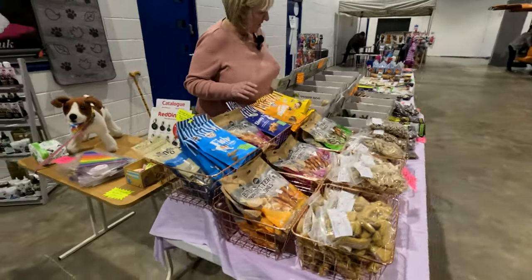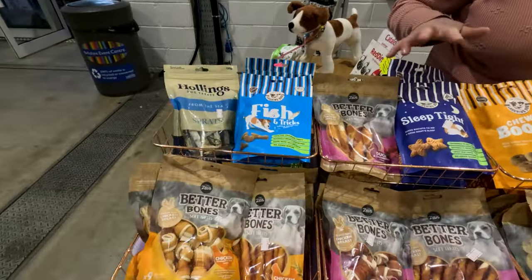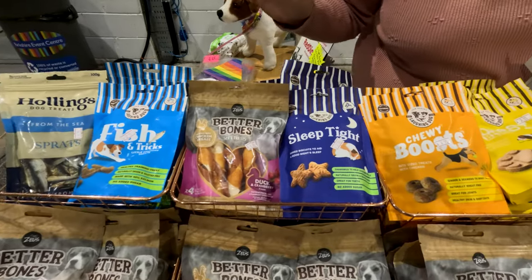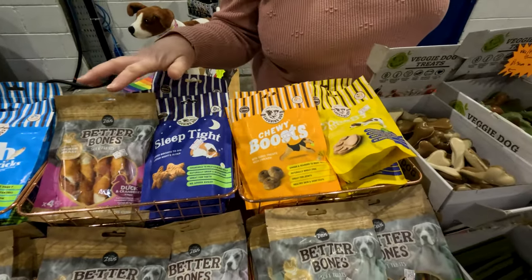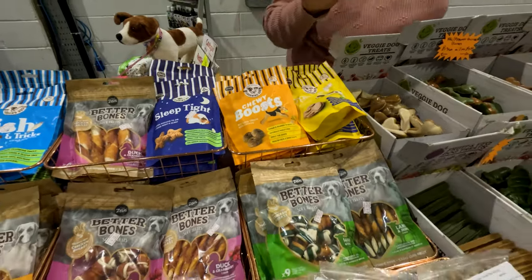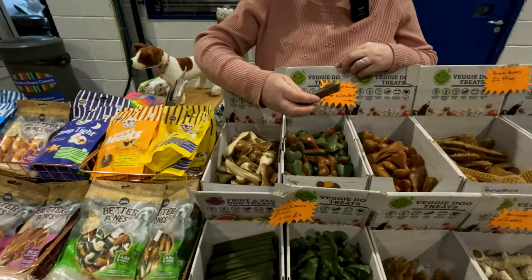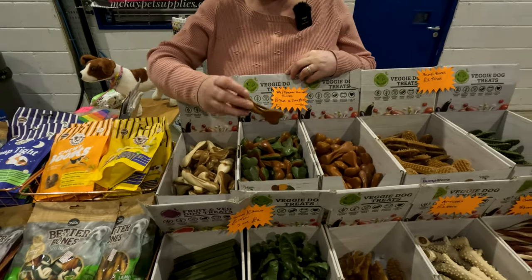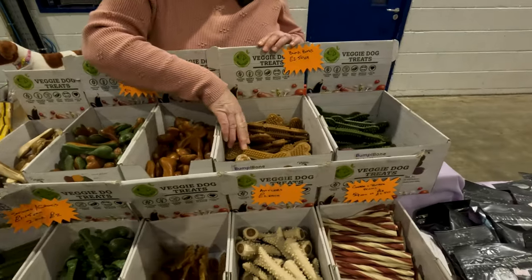I've got a huge stand here — all the natural treats, all the rawhide-free treats. I don't do rawhide, horrible stuff, it should go in the bin. So I've got all the natural treats here, all the rawhide-free treats. Vegetarian treats, peanut butter bones, Nutri Bones which are pumpkin and carrot, broccoli and spinach, pumpkin and carrot, banana and peanut butter.